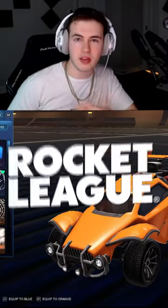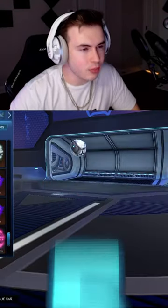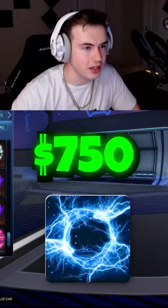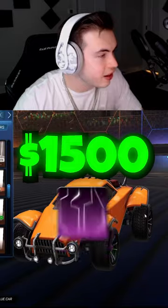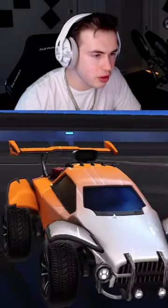Here are the five most expensive items in Rocket League. The first one is this Titanium White Electroshock at $750. The next one is a Black Market Decal coming in at $1,500 — it is a gray Mainframe with the SCORE certification.